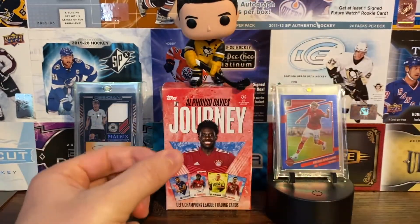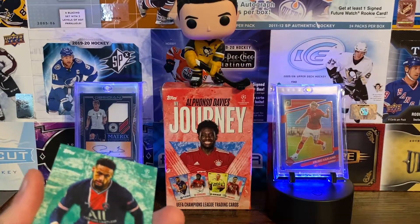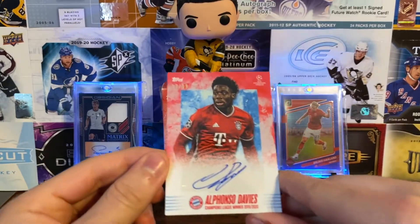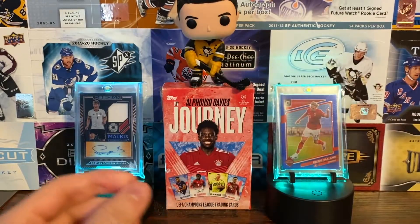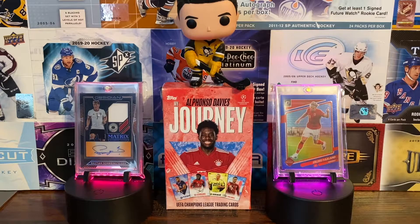We beat the odds — one in three chances and we beat them. Definitely a solid pool, very happy with that. The hit of the box is the auto card — lovely. The on-card autos are numbered to five, which are much more difficult to attain, but regardless we got the auto. Thank you all for watching, hope you've enjoyed this video — have a pleasant day, see you in the next one.